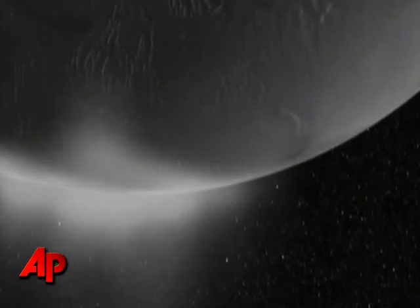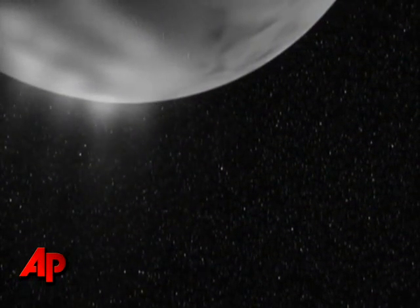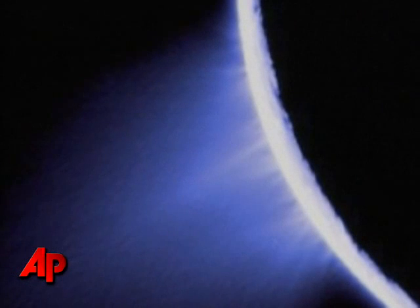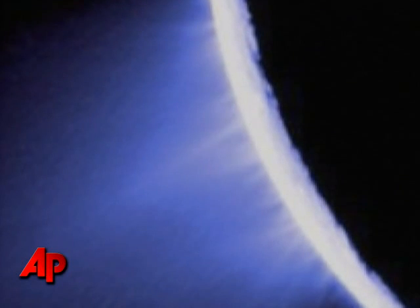These new theories about Enceladus's inner workings have broad implications for future space missions as well. If confirmed, they could mean that there would be no need to drill into the subsurface of a moon. The dust particles alone could help reveal its innermost secrets.